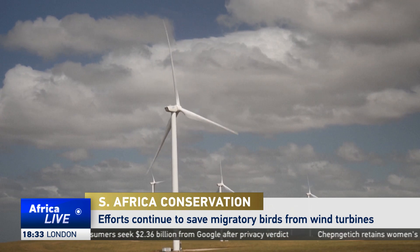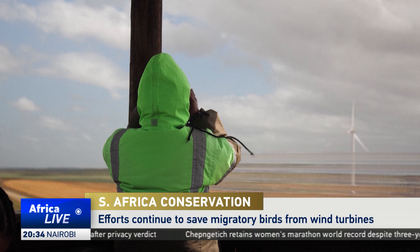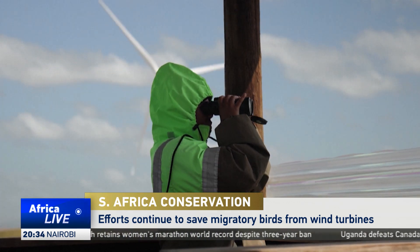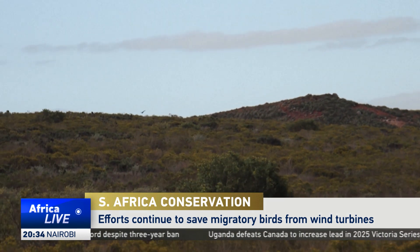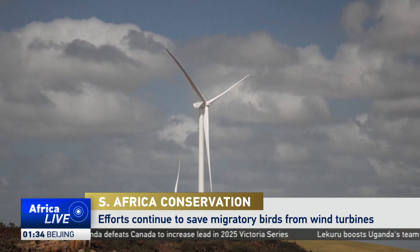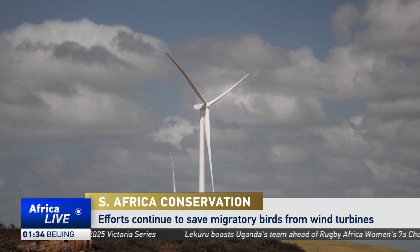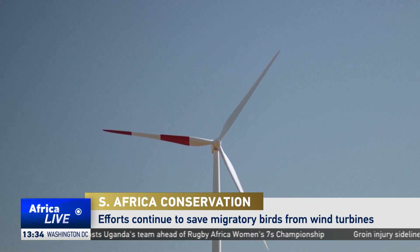At Excelsior Wind Farm in Hopefield, South Africa, bird watchers are using unusual means to protect birds flying near windmills. Using what they call a shutdown on-demand protocol, they monitor birds' migratory patterns and timings. This helps them turn off the windmills and save the birds from getting caught up in the fast-moving blades. The initiative founders believe it is working, and the outcome has been very positive.